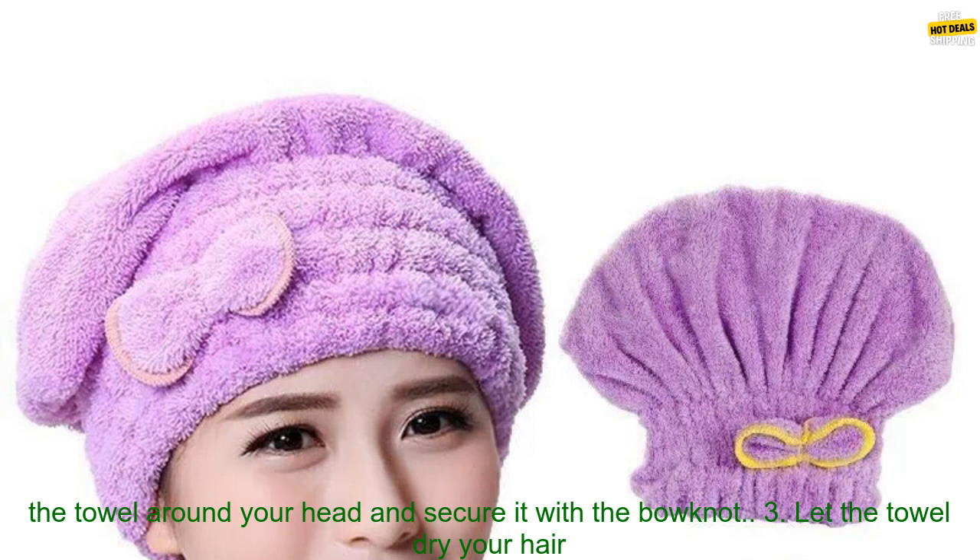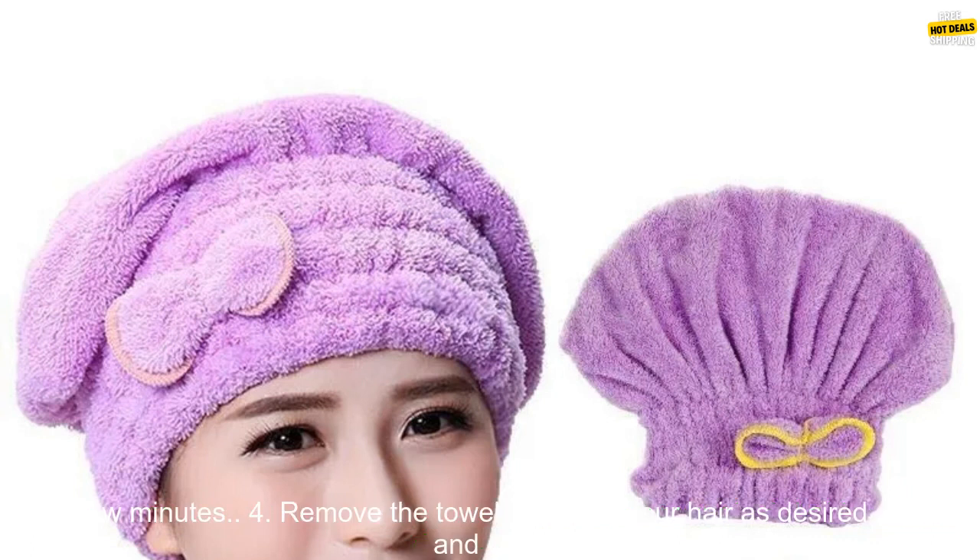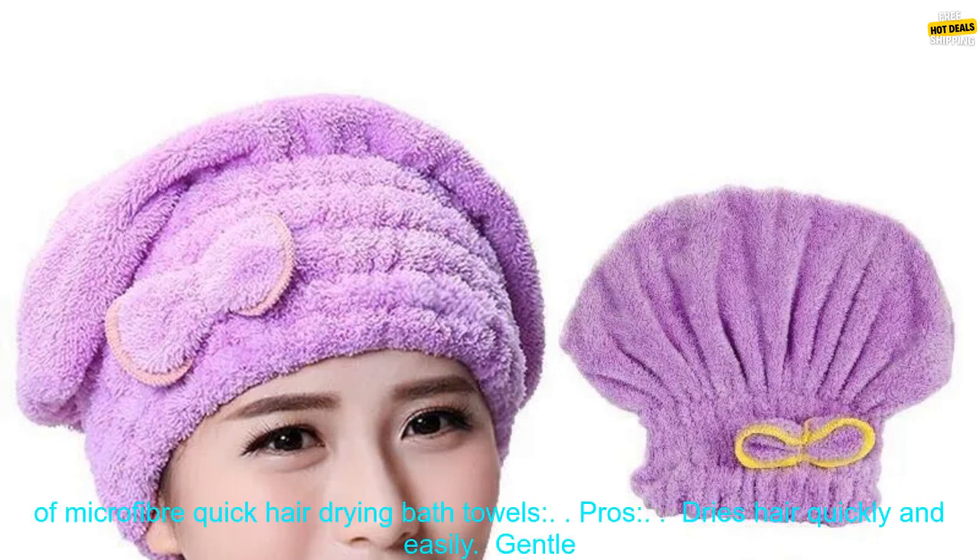How to use a Microfiber Quick Hair Drying Bath Towel: Step 1, towel off your hair after a shower or bath. Step 2, wrap the towel around your head and secure it with the bonnet. Step 3, let the towel dry your hair for a few minutes. Step 4, remove the towel and style your hair as desired.